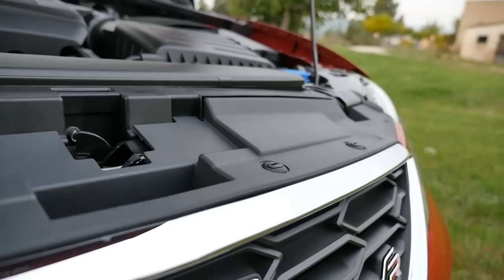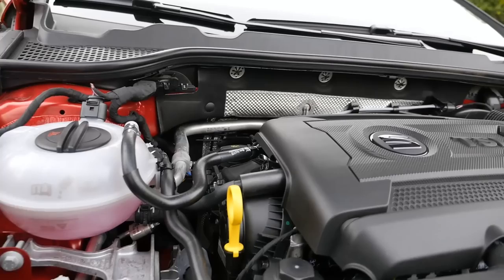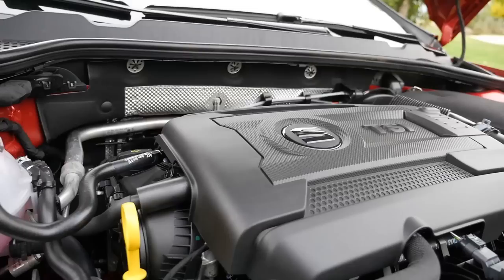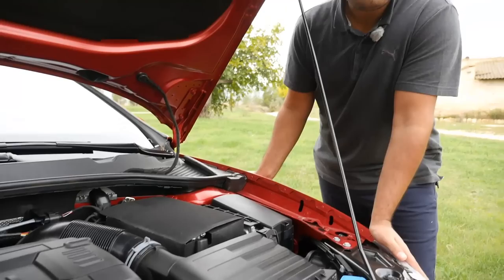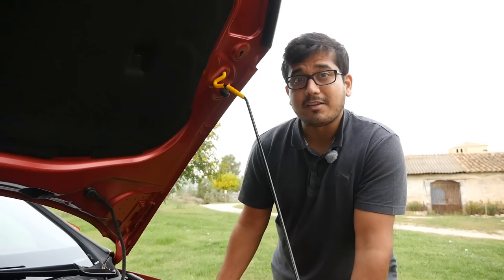The SEAT Leon has a wide range of petrol and diesel engines, starting with a one-liter three-cylinder turbo petrol making 115 horsepower. You have a 1.2 TSI, a 1.4 TSI, and a 1.8 TSI like the one here making 180 horsepower. Diesel options are the 1.6 TDI making 90 or 115 horsepower, and a 2.0 TDI making 150 or 184 horsepower. These come with either a five-speed manual or a seven-speed dual-clutch automatic. The base Leon starts at around 15,000 euros and the FR trim with the 1.8 TSI goes upwards of 26,500 euros — all prices in Germany.